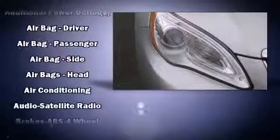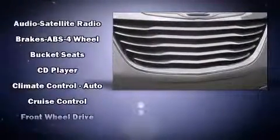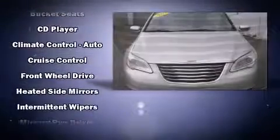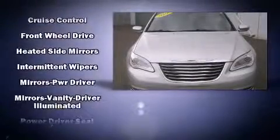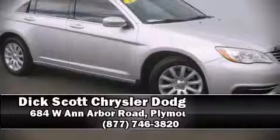Chrysler ensures the safety and security of its passengers with equipment such as head curtain airbags, front side-impact airbags, traction control, brake assist, a panic alarm, and four-wheel disc brakes with ABS. Various mechanical systems are monitored by electronic stability control, keeping you on your intended path.